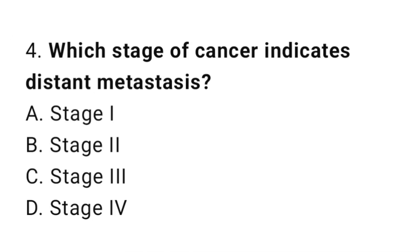Question number 4. Which stage of cancer indicates distant metastasis? The correct answer is D. Stage IV.